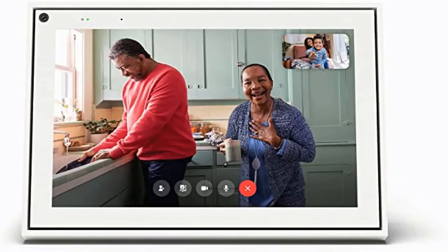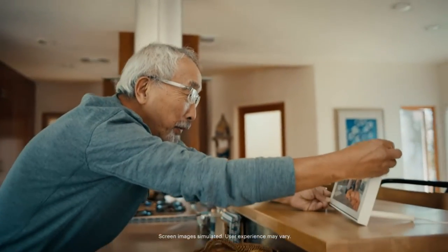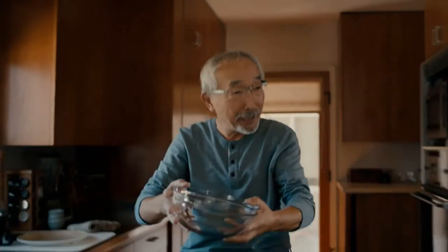Product: Video Calling for the home with a 10-inch touchscreen display, white. A more natural connection — smart camera adjusts automatically so you can move freely and stay in frame, while smart sound ensures you can easily be heard.